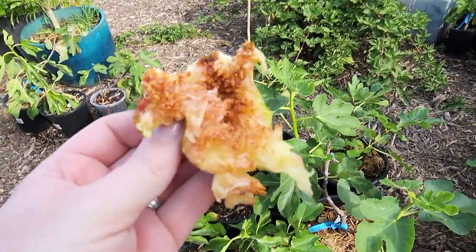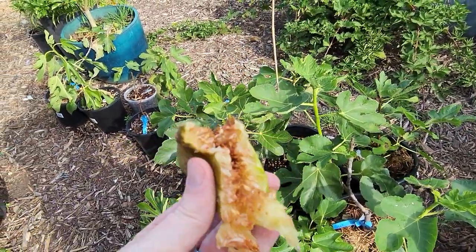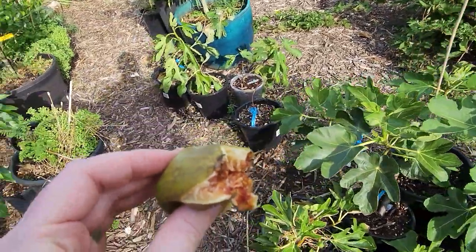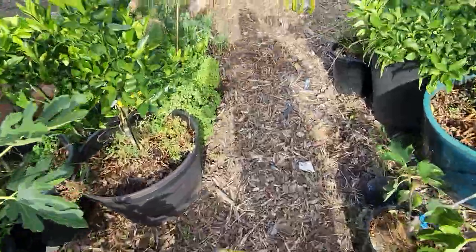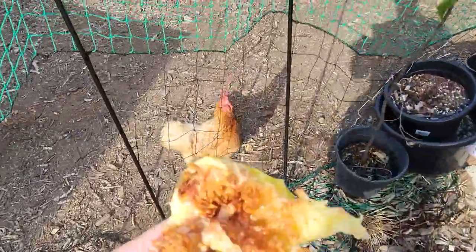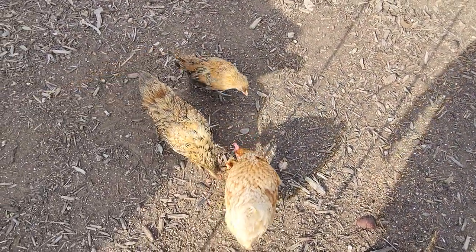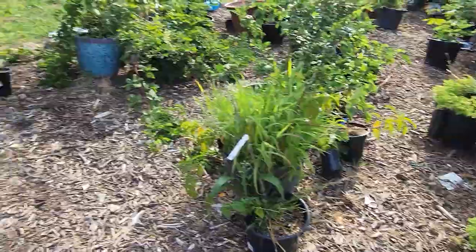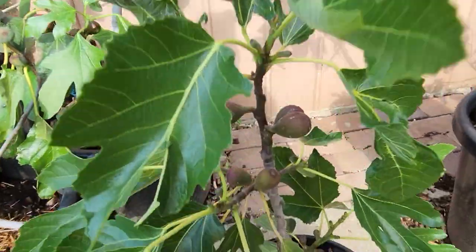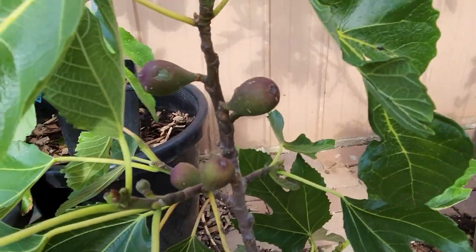It tastes very similar to one I tried just the other day — sweet, melony, nothing particularly interesting, no berry flavors. An ant in there obviously likes the sweetness too. This makes me wonder whether this particular seller is selling trees that are true to type, or just selling trees for the sake of selling them. It's very difficult to determine from a cutting alone — you have to wait until you fruit it. There are a few ants on this one, so I might donate it to the chickens; they can have a bit of a fig feast.